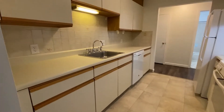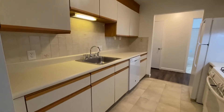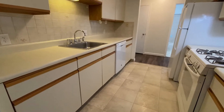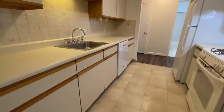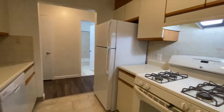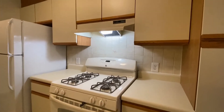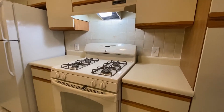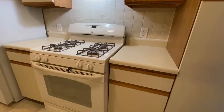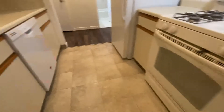Over here we have a galley-style kitchen that's really wide. Lots of cabinet space, dishwasher, stainless steel sink, full-size refrigerator, gas range, and overhead light. You can see that there's tile backsplash, a big pantry closet, and tile floor.